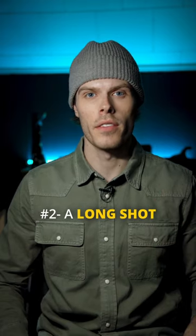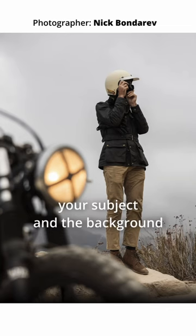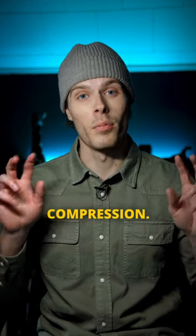Number two, a long shot. A long shot is created on a telephoto lens to create depth between your subject and the background and create what people call compression.